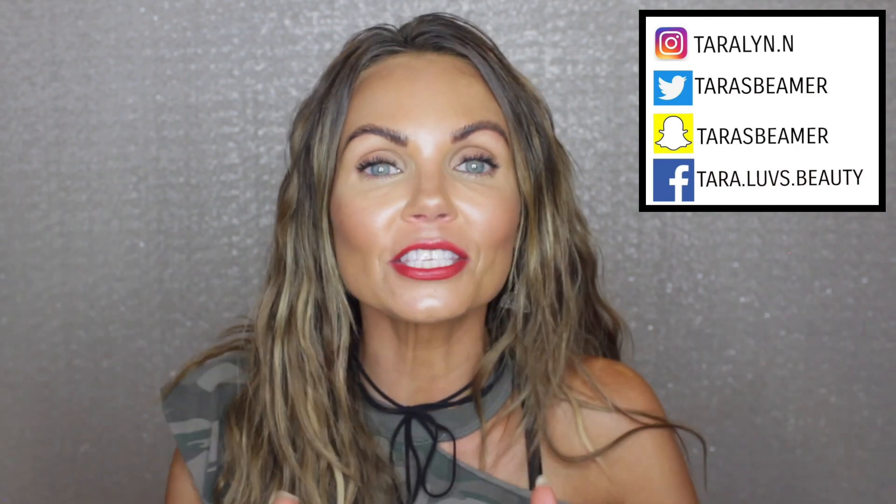Those are my favorite summer foundations — I hope this video was helpful! If you have a favorite summer foundation, let us know in the comments below. Whether you have oily, combo, dry, or normal skin, share your recommendations because you guys always have such great suggestions. Thank you so much for hanging out with me and I will see you in my next video. Love you, bye!